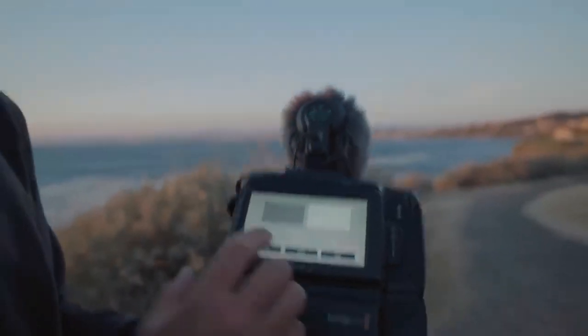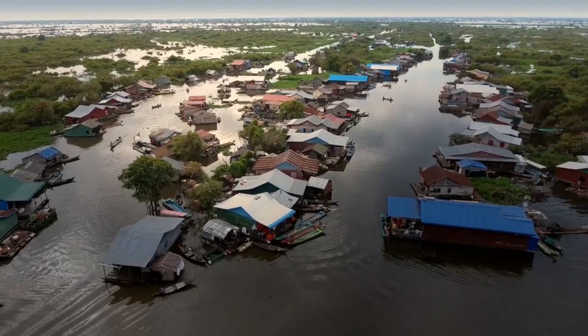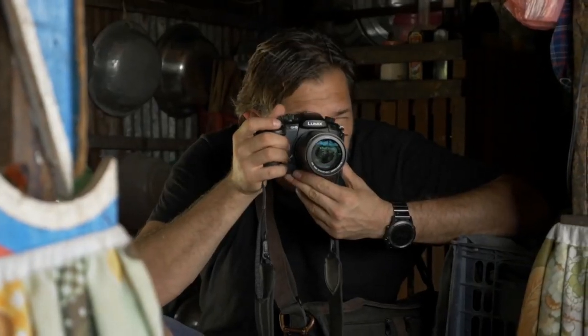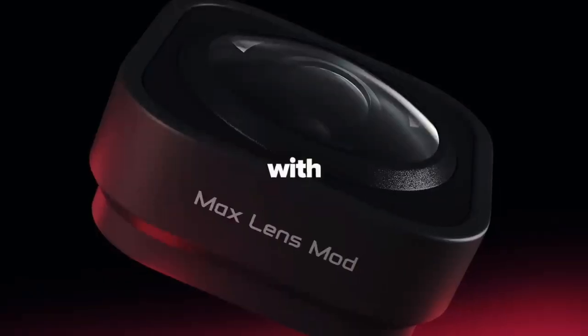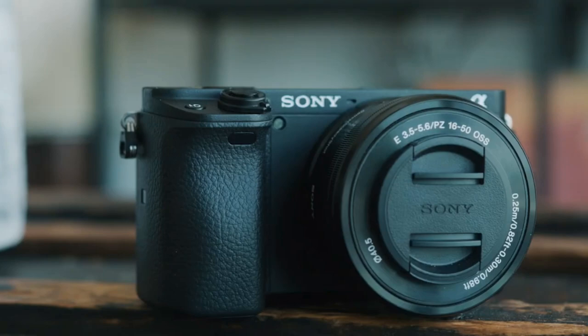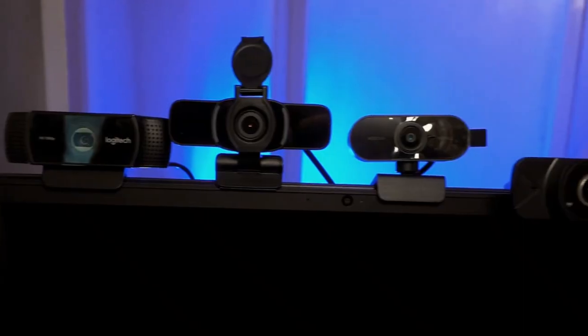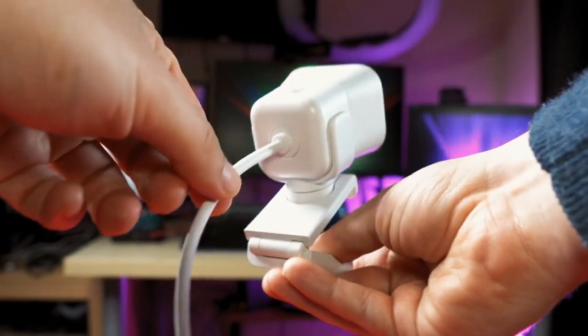The quality of video game cameras is more crucial than ever because as technology develops, video games are becoming more realistic and immersive. Players may completely immerse themselves in their games with the help of a decent gaming camera, which can offer an unmatched gaming experience. With the ability to record games and capture breathtaking images, a high-quality camera may improve a player's whole gaming experience.